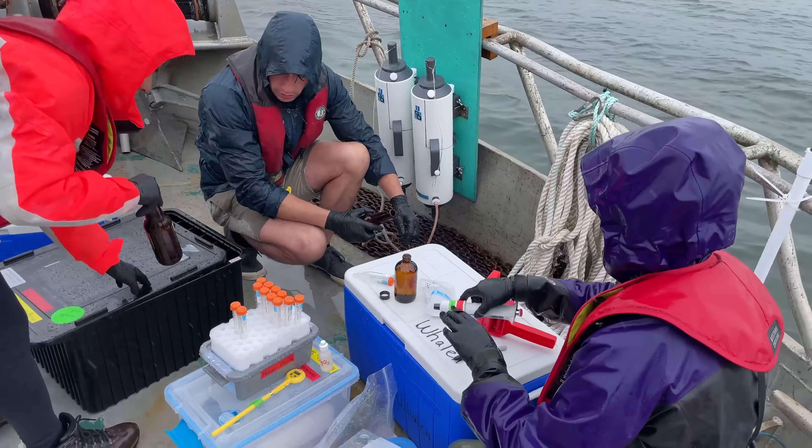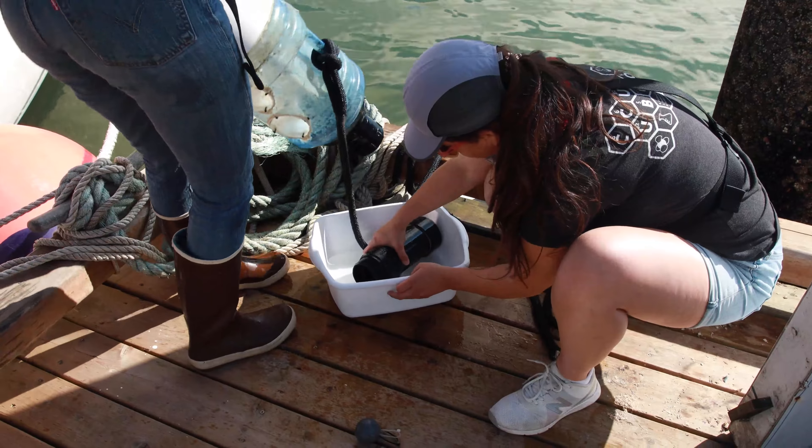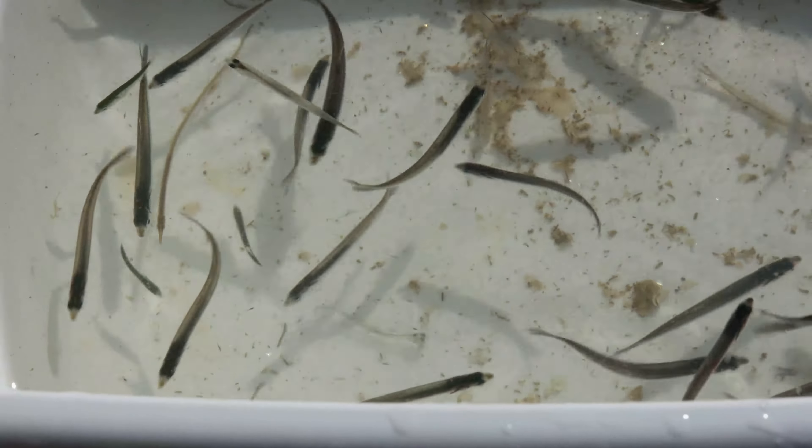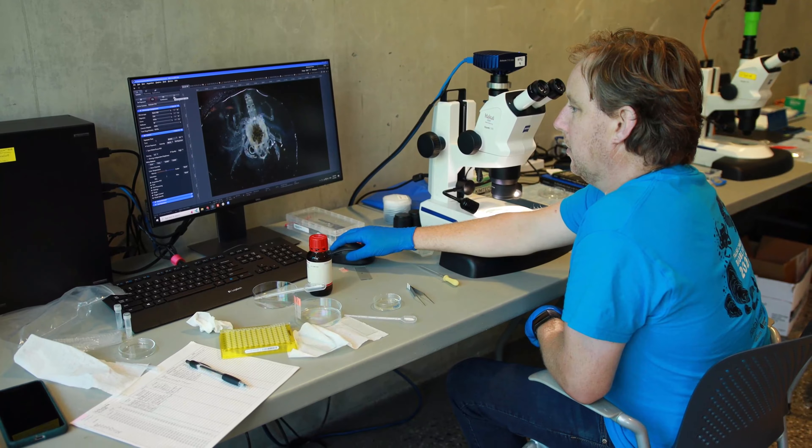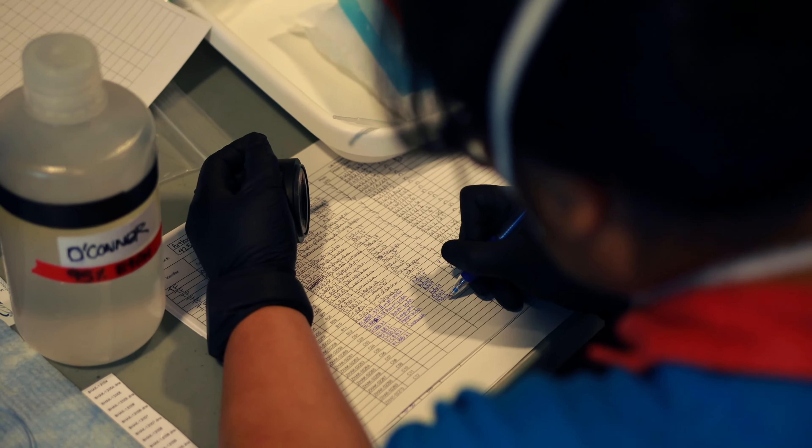A BioBlitz in general is an intensive survey of life in a particular location in a short amount of time. It's this idea where you send people out — it's a flurry of activity — and you try to build a species list of all the organisms that you can find in the region. For this BioBlitz of False Creek, we're using a variety of different techniques to assess and quantify biodiversity in the area, from the bottom of the seafloor up to the terrestrial habitat where you see us sitting now.